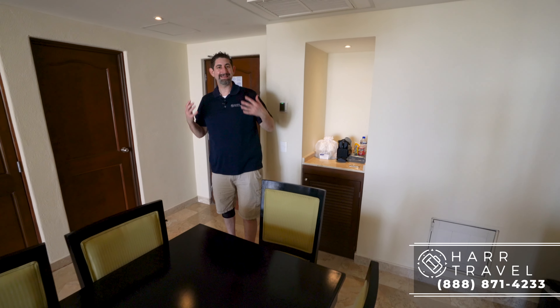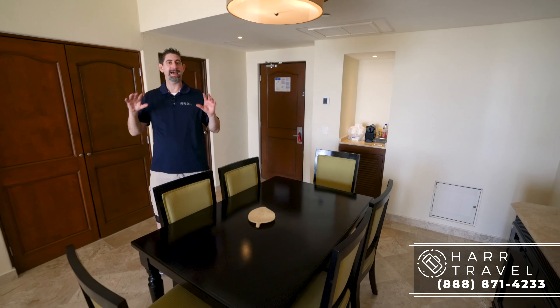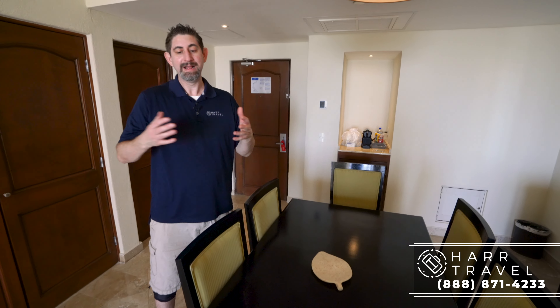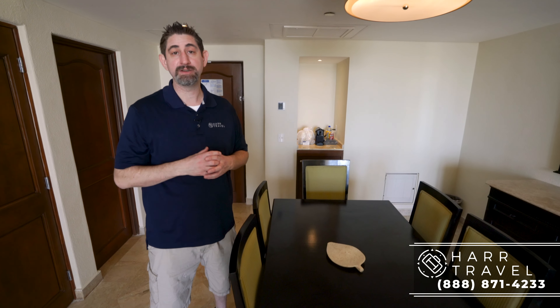The preferred club is all about an upgraded experience. There are lots of different room categories that have it, but basically when you arrive, you go right past the check-in desk to the preferred club lounge. They sit you down, get you a drink, get you all checked in. You can go back and use that lounge as often as you like throughout the stay — they have a large variety of upgraded alcohols in there. You might find me there once or twice.